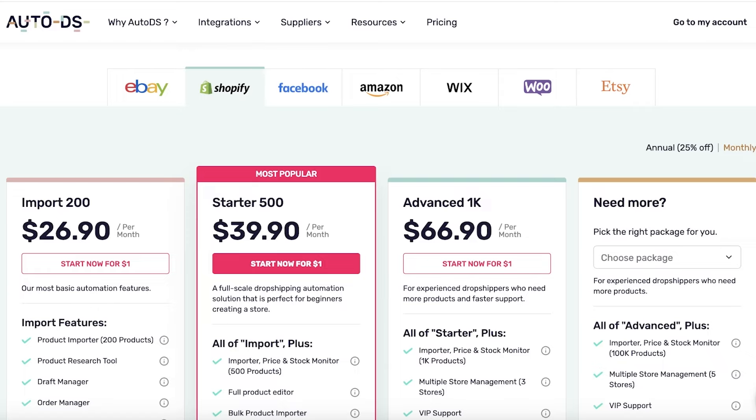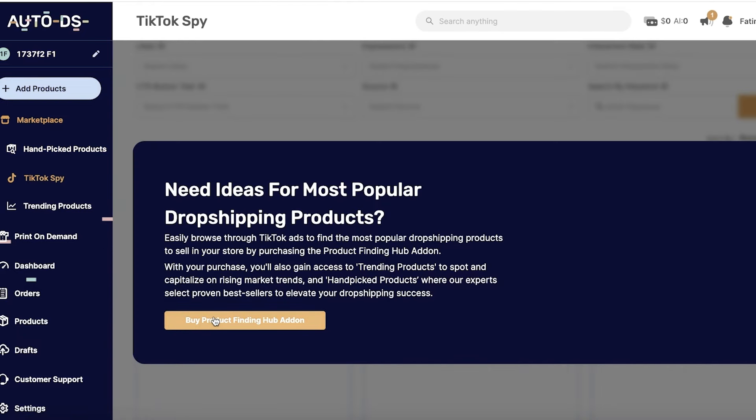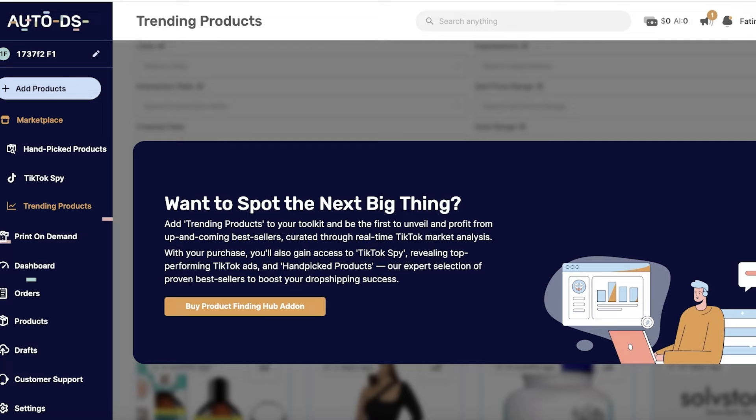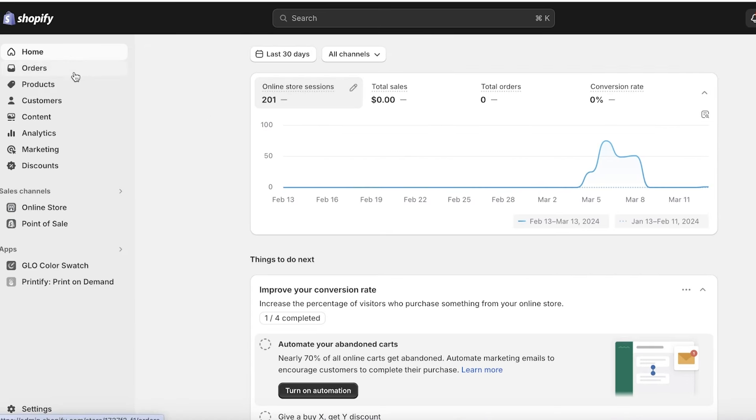Generally, for a dropshipping business to succeed, you have to find your own products. If you're not going to use the add-ons like the TikTok spy or trending product add-on, I think a free tool would suffice for my business rather than paying for AutoDS. But if you're a mid-sized business that has already established itself to some degree and is looking to expand, AutoDS can provide a safe, comfortable, and largely automated dropshipping store — where orders go through and ship on time with verified suppliers delivering quality products to your customers.